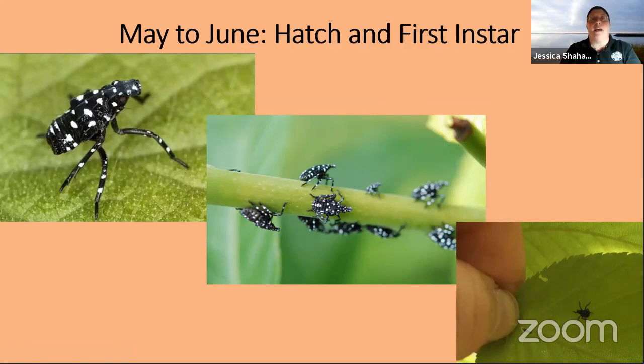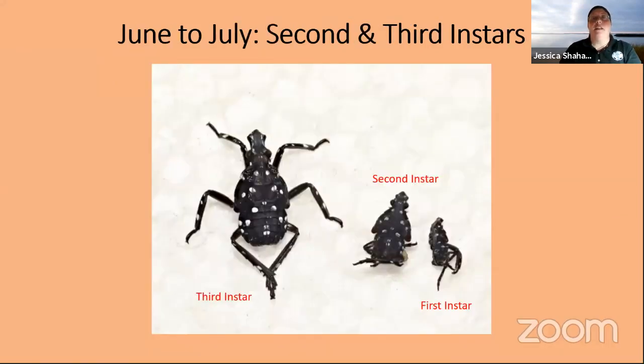From May to June, we're getting those egg masses hatching. As soon as it warms up just a little bit more, this is the life stage we will be seeing. These guys are tiny — overall black body with really distinctive white spots, even on the legs, with a rounded body and those long piercing mouth parts. But they're small, so they can't really get through the bark of a tree — they're going to be feeding on softer plants like small saplings or flowers, until they've fed enough to molt into their next instar.